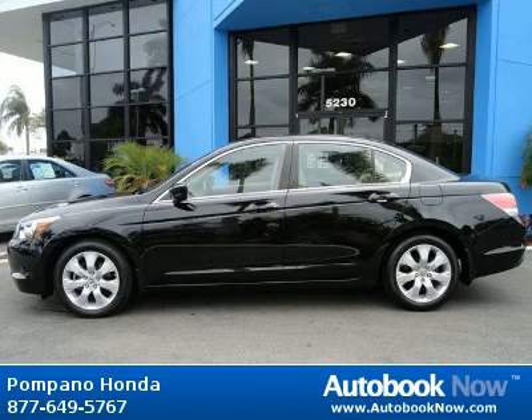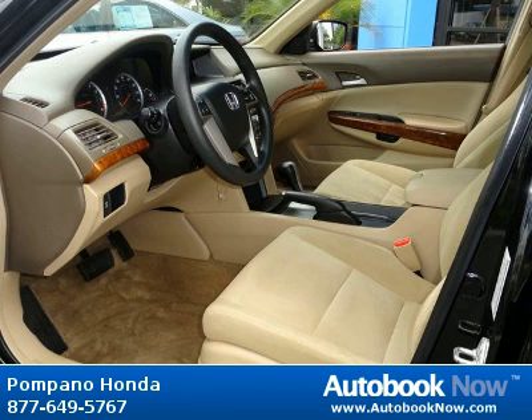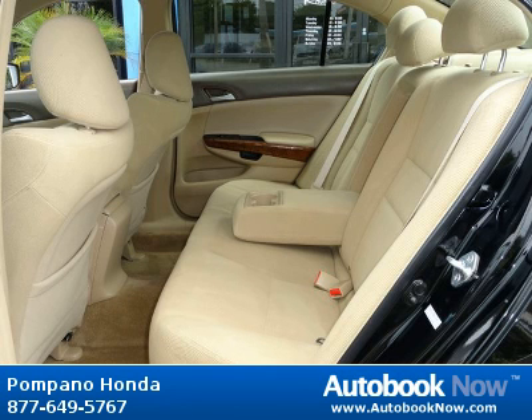This 2009 Honda Accord is available at Pompano Honda in Pompano Beach, Florida. This Accord has a beautiful black exterior and beige interior. It has 17,000 miles on it.